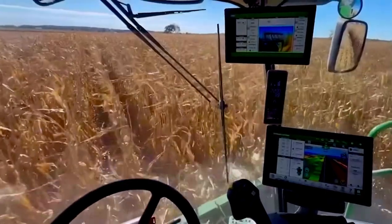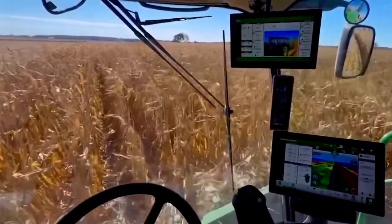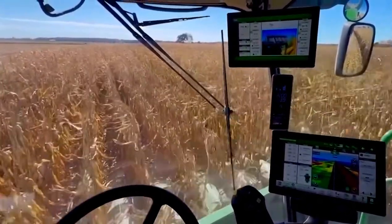I talked to a local John Deere dealer about it. He said customers are really loving these new screens. It certainly allows you to share more data. You can see we've got camera displays — all that stuff is here.